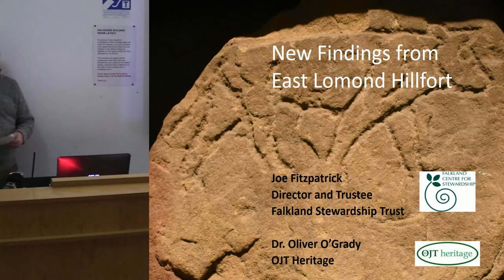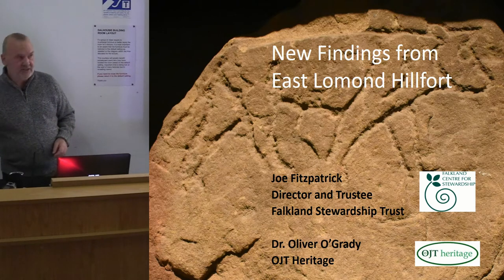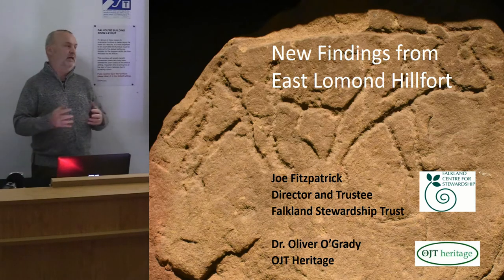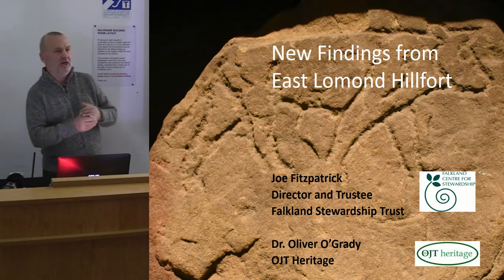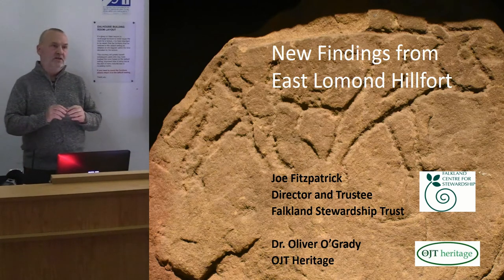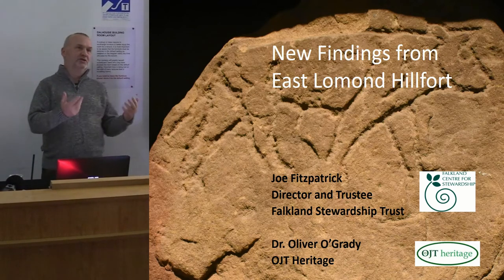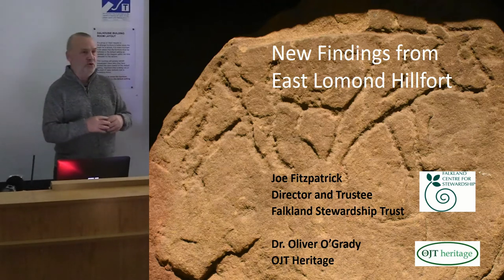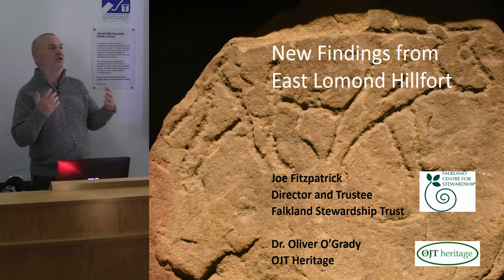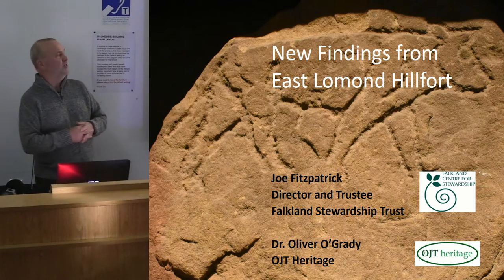Can everyone hear me up at the back? I think it's working, hopefully. As Baira said, I'm going to set up Oliver and describe how we got to the 2017 excavation. We were challenged to make sure that no one falls asleep after their nice lunch with a nice glass of wine, so the only way we can do that is to show you some of the wonderful things that we discovered just a couple of months ago on East Lomond.